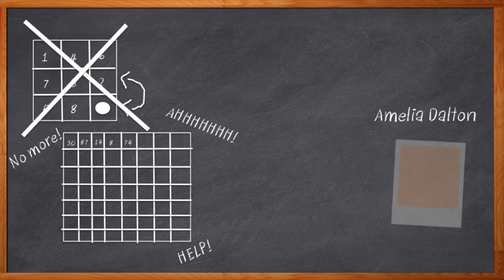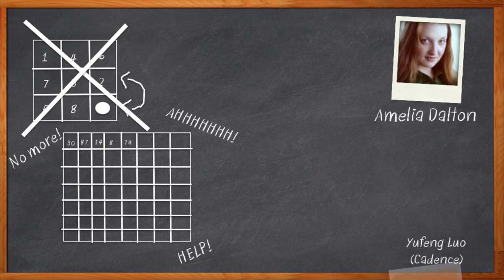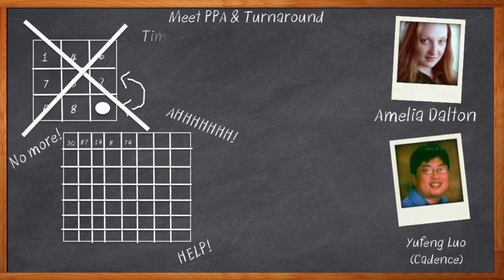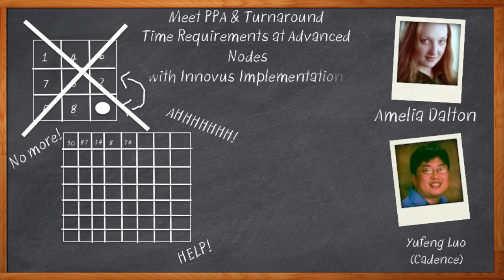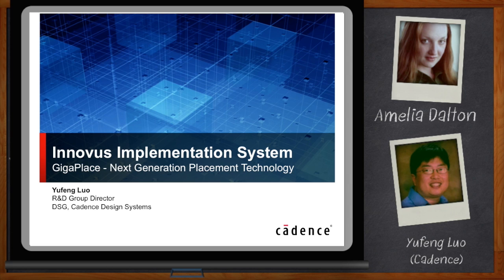Hi, I'm Amelia Dalton, host of Chalk Talk. Today, my guest is Yufeng Lau from Cadence Design Systems, and we're going to look at Innovus, an amazing new set of tools that gives us the next leap in our sorely needed IC design implementation. Before we get started, don't forget to click that link — there you can check out even more information about Innovus.